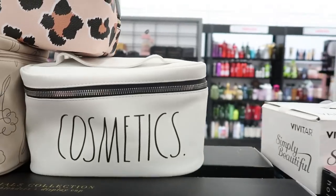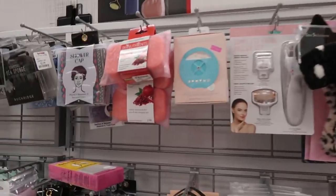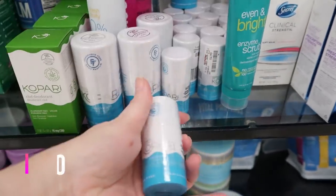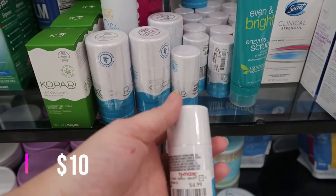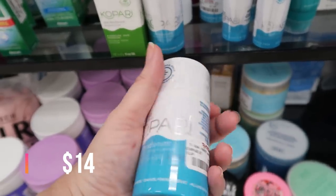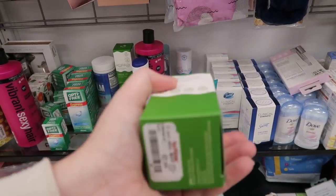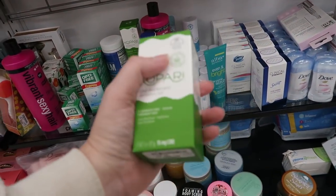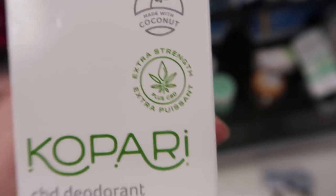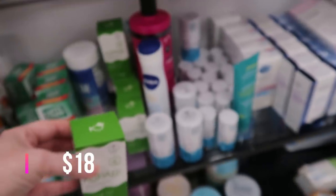In the spa and wellness section I found more Kopari. There's the mini deodorant I found earlier this week for $4.99, and the full-size Kopari deodorant for $7.99. There's also a new CBD deodorant — I guess you use it when your armpits are feeling stressed out. 15 milligrams of CBD, and it's $7.99.